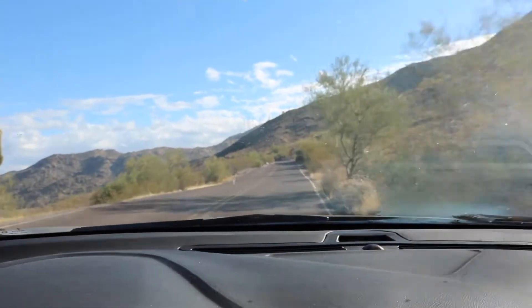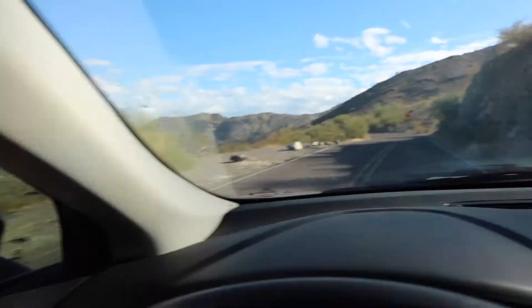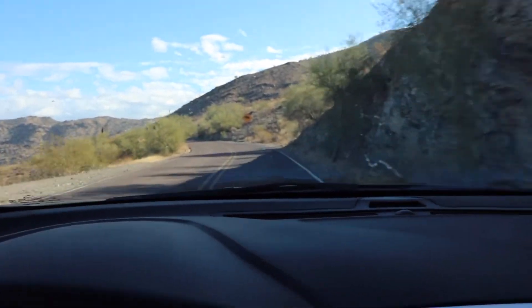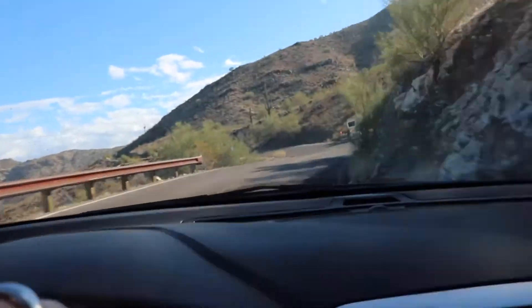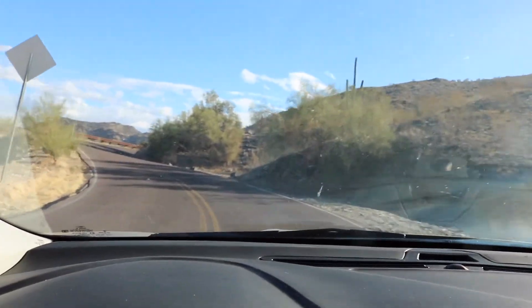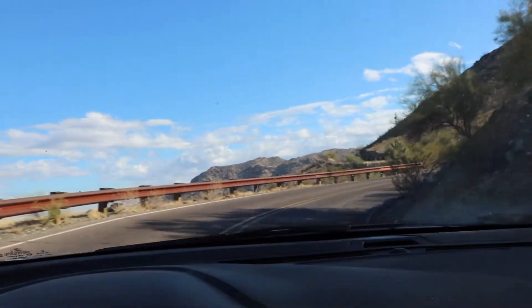I would definitely recommend you take it easy on this road. There's a car that passed me going about 45 — this is a 25 mph zone and there are speed bumps everywhere. This is not a place to speed up the mountain.